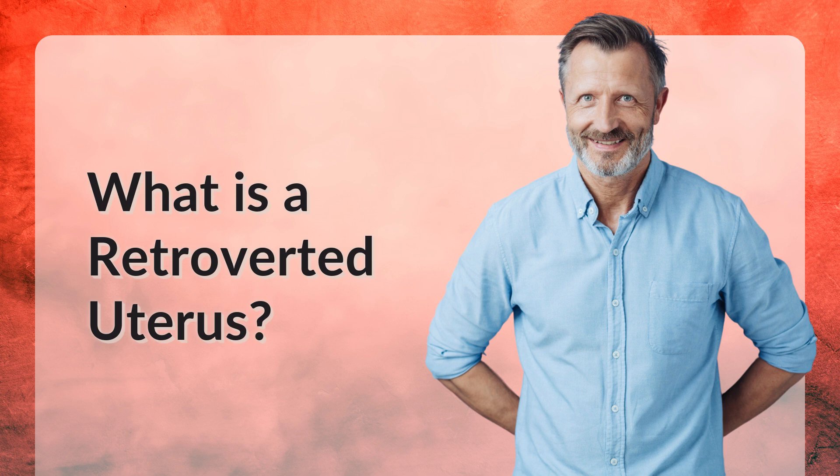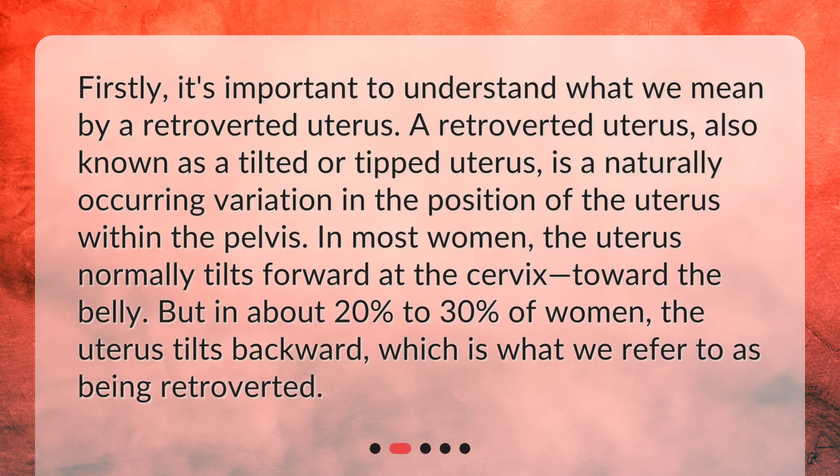What is a retroverted uterus? Firstly, it's important to understand what we mean by a retroverted uterus. A retroverted uterus, also known as a tilted or tipped uterus, is a naturally occurring variation in the position of the uterus within the pelvis. In most women, the uterus normally tilts forward at the cervix, toward the belly.